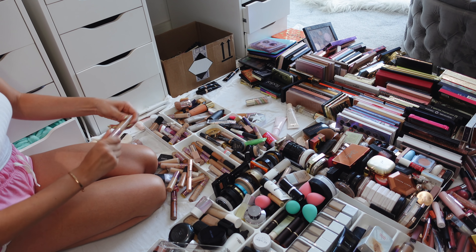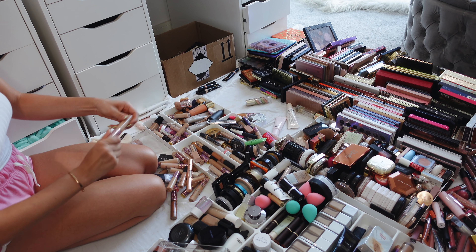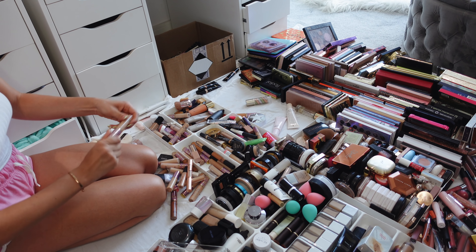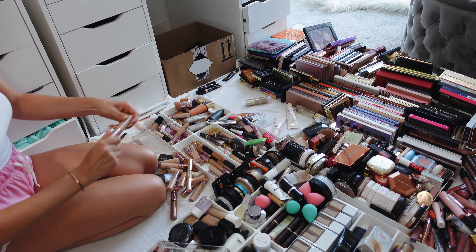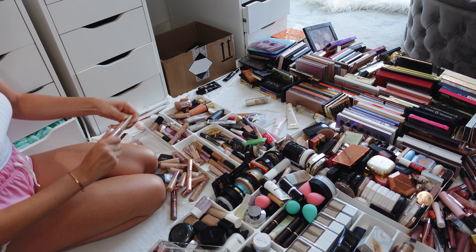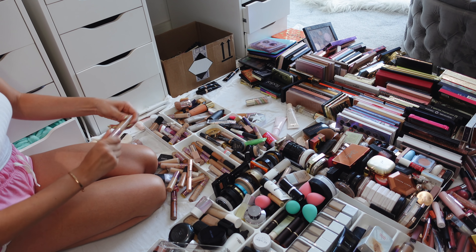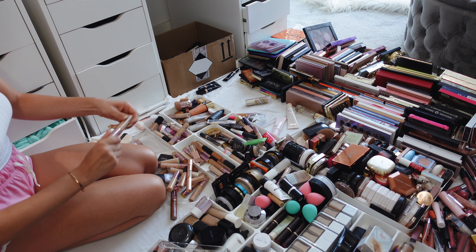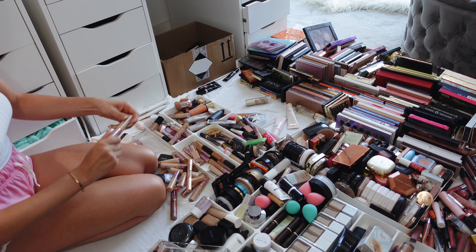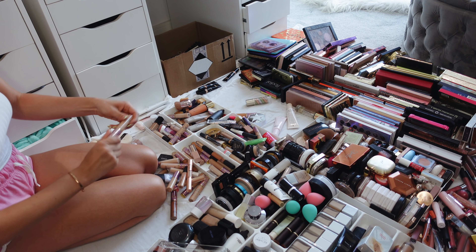Anastasia Beverly Hills — oh gosh, I remember this palette was so beautiful. These are my favorite palettes at the moment: the Natasha Denona Mini Glam palette, the Camel palette, and the Mini Gold palette. I just love them so much — they're literally the best quality. All I use these days is these palettes, so all you need is these three. You don't need all of this.